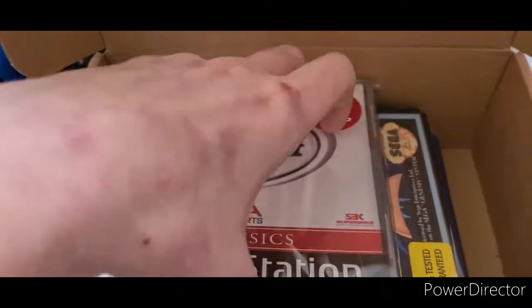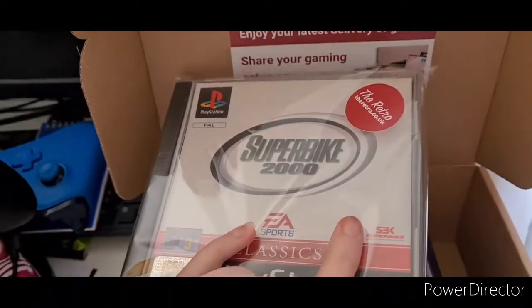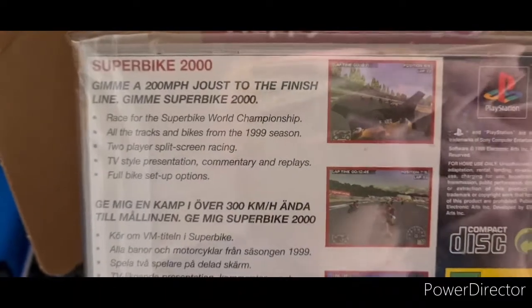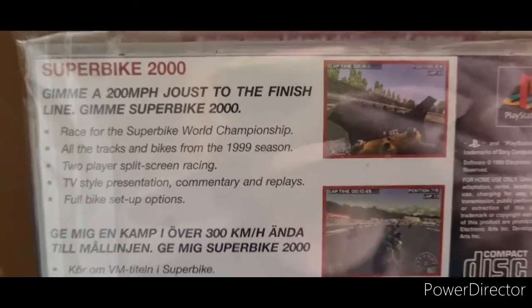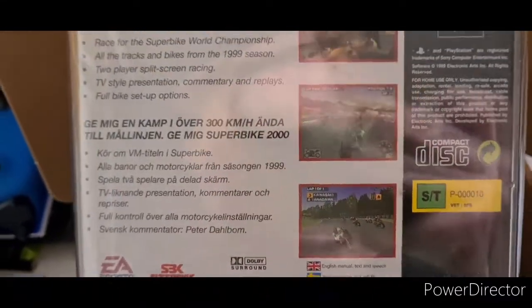Our first game is Super Bike for the PlayStation. I've not actually played this before but I like anything to do with biking, so this is quite interesting. Super Bike 2000 — also the year I was born, yeah I am nearly 21, that's scary. It gives you a 200 miles per hour race to the finish line for the Super Bike World Championship, all the tracks and bikes from the 1999 season, two-player split screen, racing TV style presentation, commentary and replays, and bike setup options. Looks quite nice for a game made back in 2000, and it's by EA Sports.